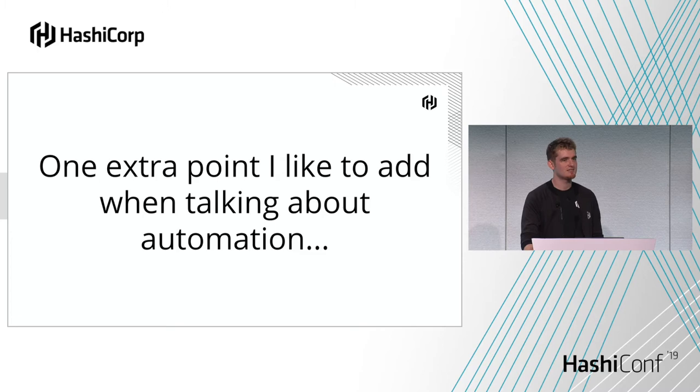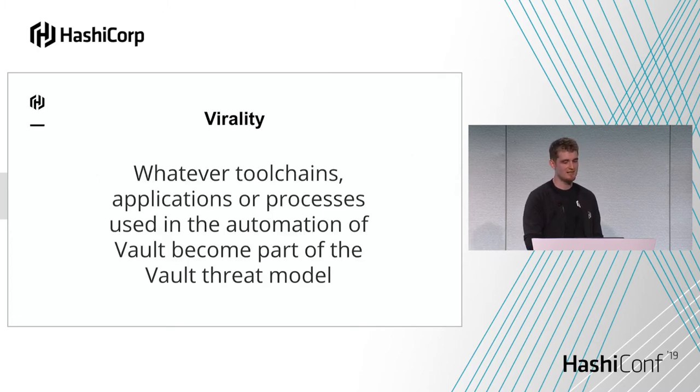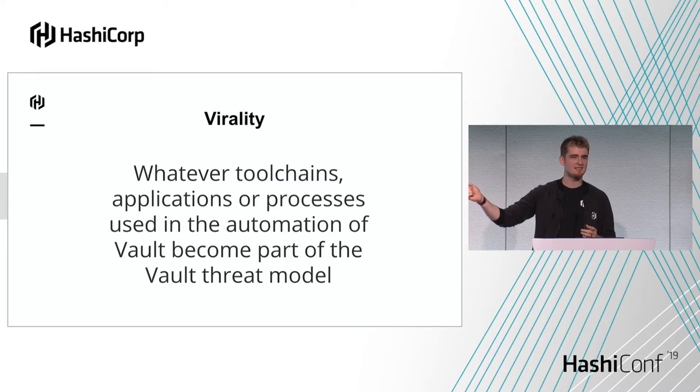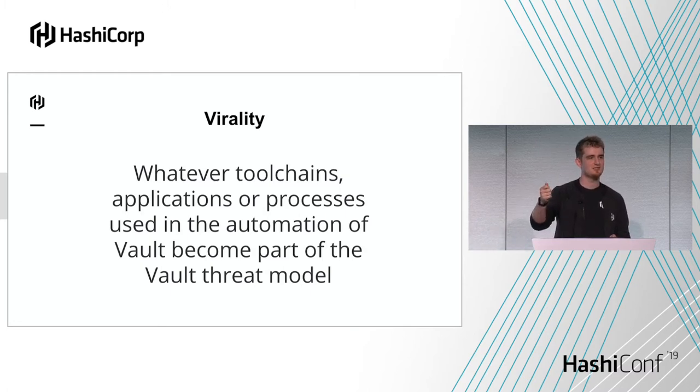Specifically when it comes to automation, there's one extra point I like to talk about — I call this virality. The idea is that whatever processes, tools, or people are part of the automation pipeline you're using with Vault, they need to be as secure as Vault is. There's no point having a super hardened Vault server and then having a Jenkins server that can interact with it using a root token. It's the equivalent of having a super secure safe and then having a Post-it with the combination on the front. Anything interacting with Vault is now part of that threat model.